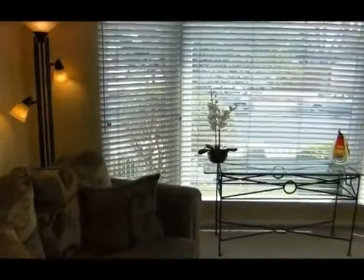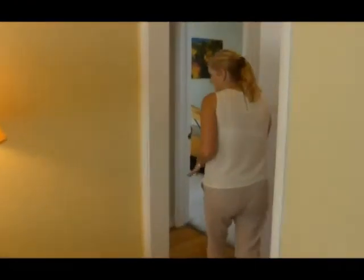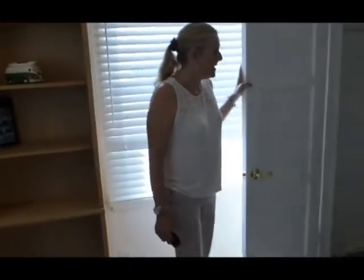This home is three bedrooms, one bath. We're going to go through and see the bedrooms. We've got hardwood floors throughout — if you want to redo the hardwood floors, you can in the living room and the bedrooms. This first bedroom is a nice size.